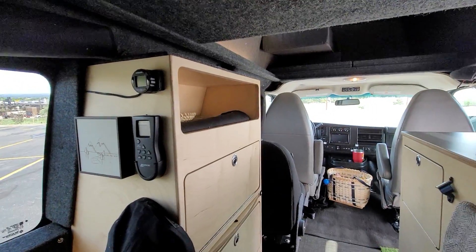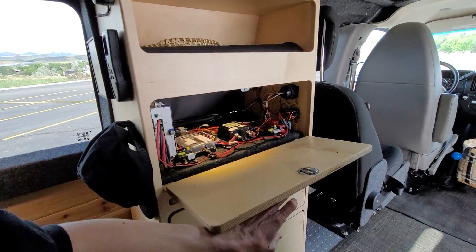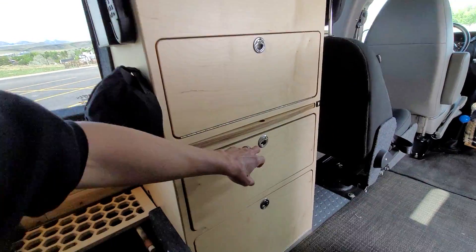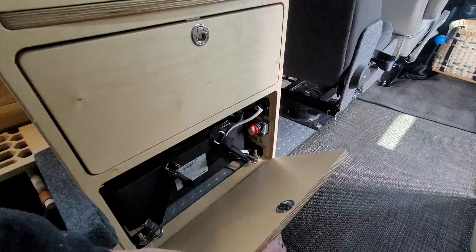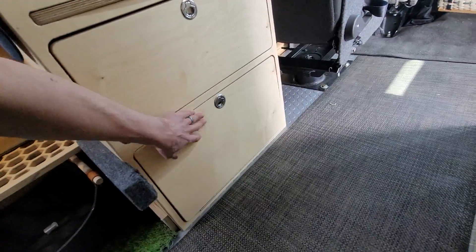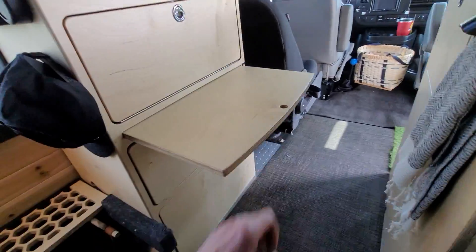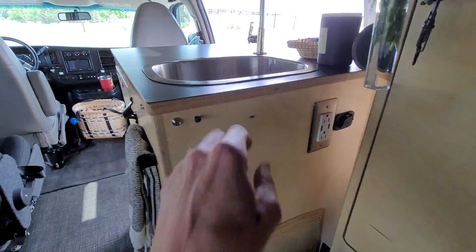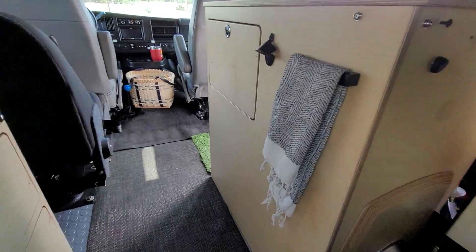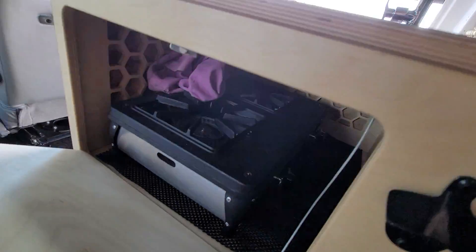There are controls for the fan and heater, and a utility cabinet with all the electrical inside, all labeled for easy access. There are drawers and a 200 amp-hour heated Renogy battery up underneath with a pullout tray. Controls for the water pump, additional 110 outlets, and a stove unit are all included.